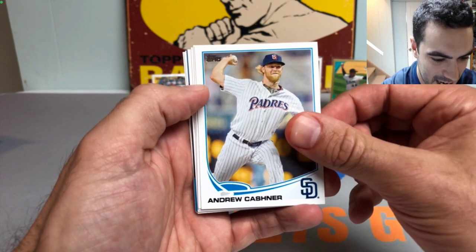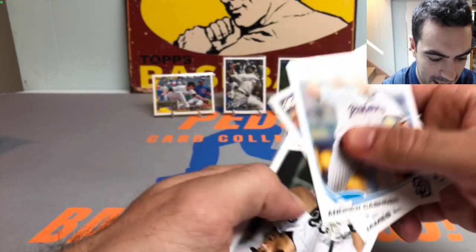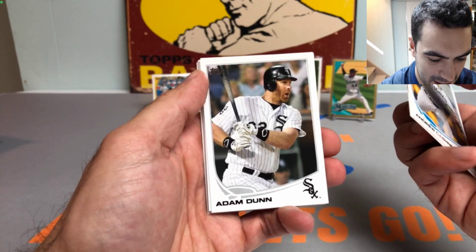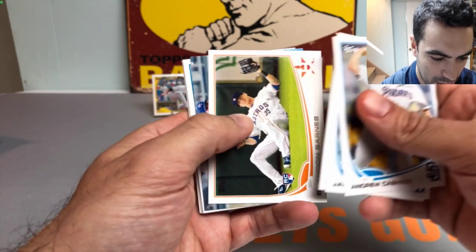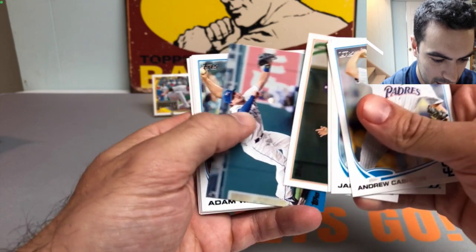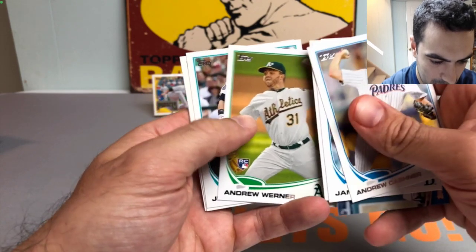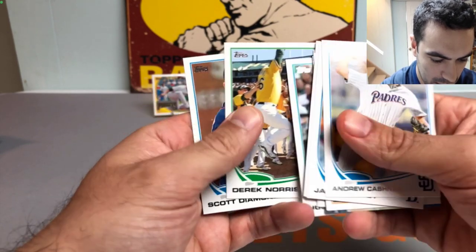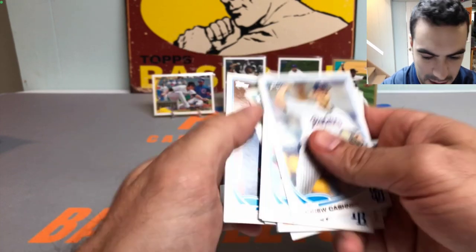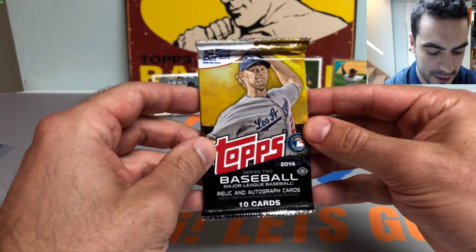We got an Andrew Cashner, James Loney, Adam Dunn - these cards are so nice, throwing it way back. Brandon Barnes rookie, Moustakas, Adam Warren rookie card - not a bad one. Andrew Werner, Justin Smoak, Derek Norris, and a Scotty Doesn't Know Diamond to round out that pack. We got three to go.